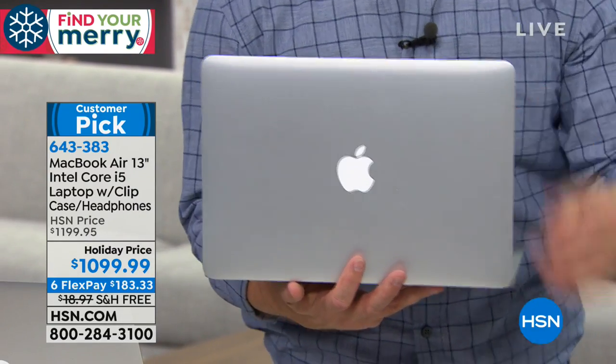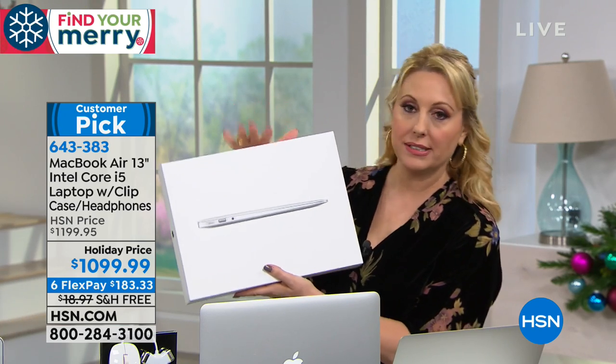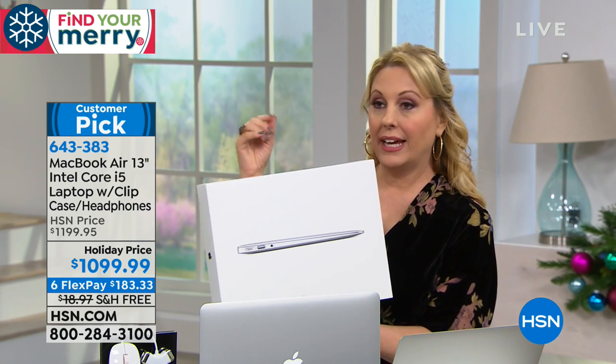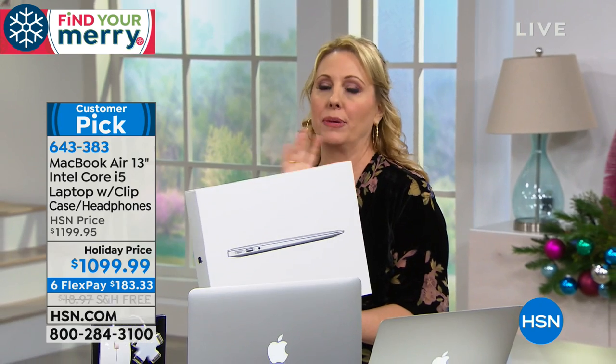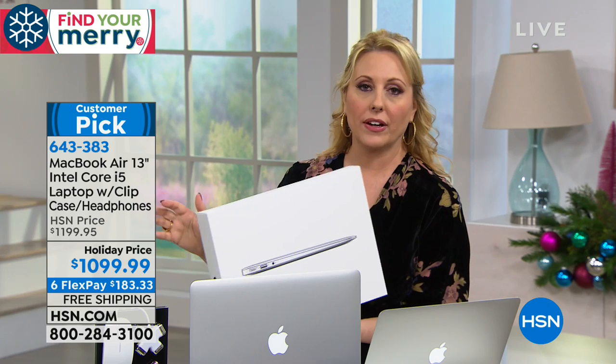When you buy it, it comes in the Apple packaging — the Apple box. So if you've ever gone to an Apple store and gotten the box, this is exactly how you're going to get it ordering from HSN. You can also take it to a Mac store and the Genius Bar there. It's not like buying from HSN means you lose any benefits — you get everything.